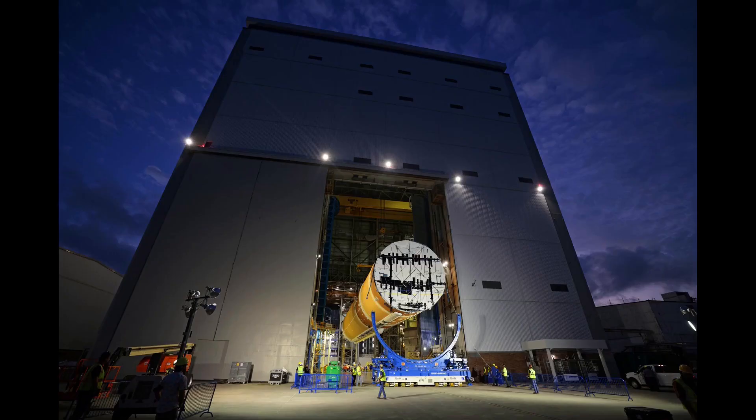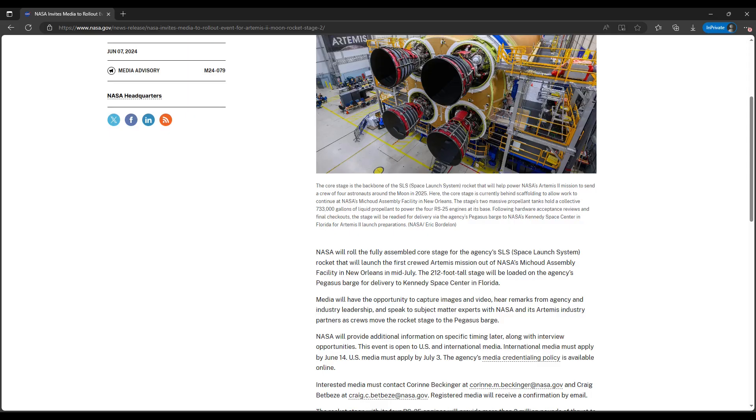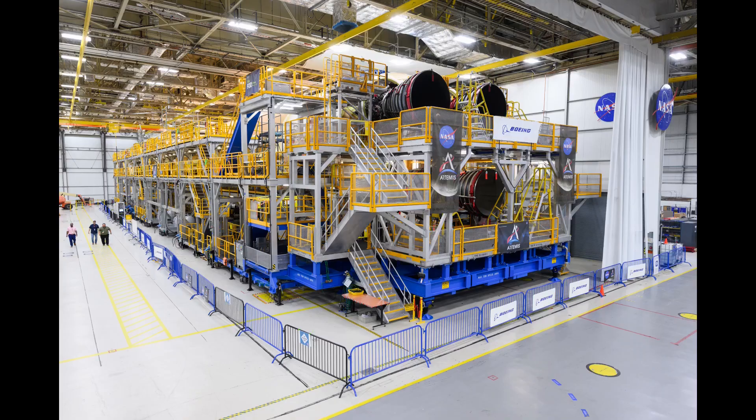This multimedia is still historically valuable, as it helps to more fully document the final days of the second and last full SLS core stage to be built at Michoud. To place this new set of stills and video on the timeline, NASA announced the mid-July rollout schedule in a media advisory published on June 7th. At that time they also published a shot of the Artemis II SLS core stage as seen on June 5th, with all the scaffolding still in place around the stage.